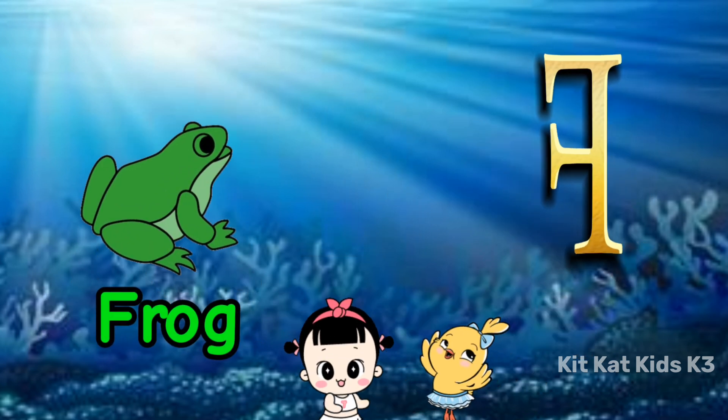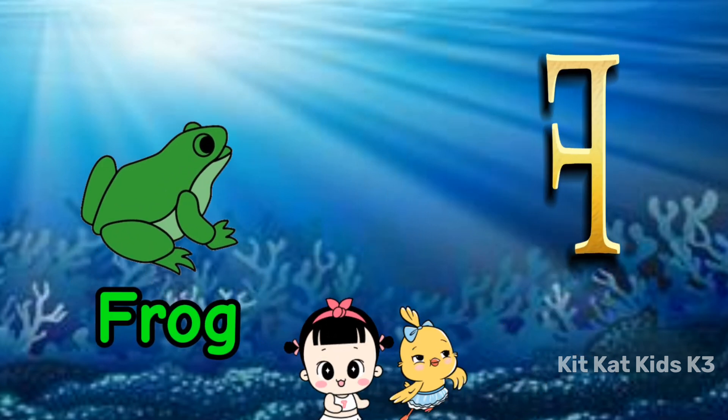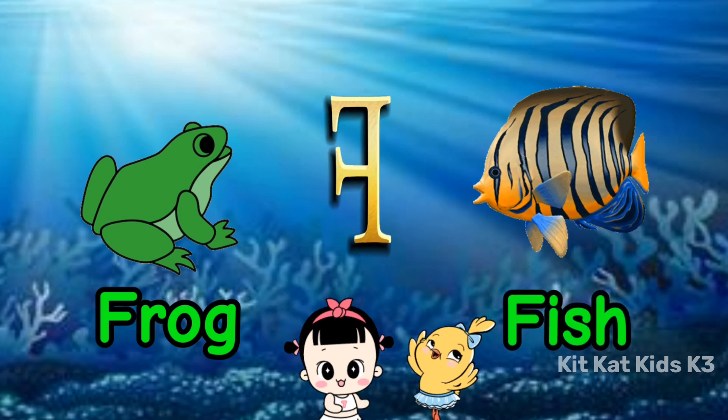F is for frog, hopping with glee. F is for fish, swimming in the sea.